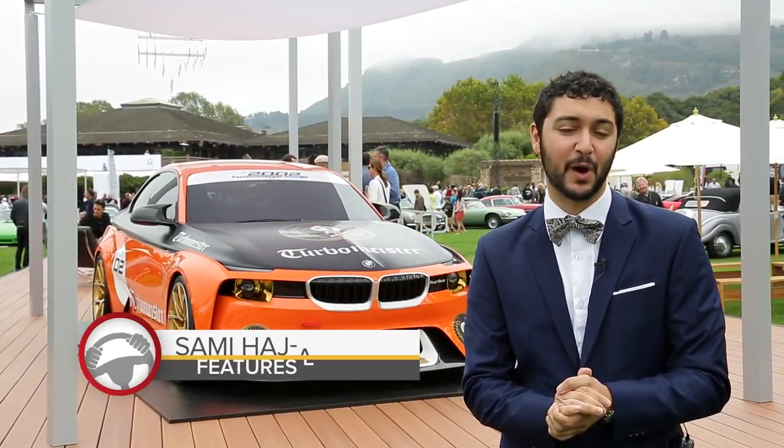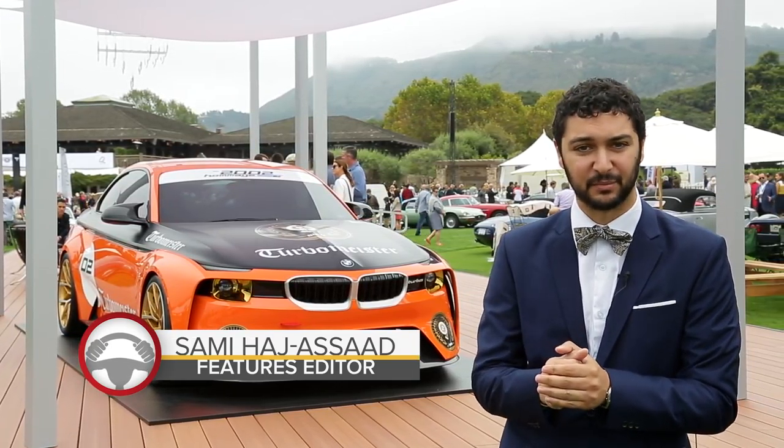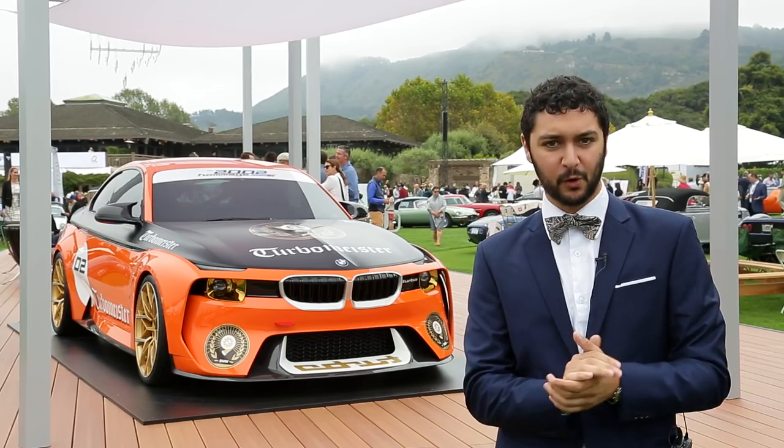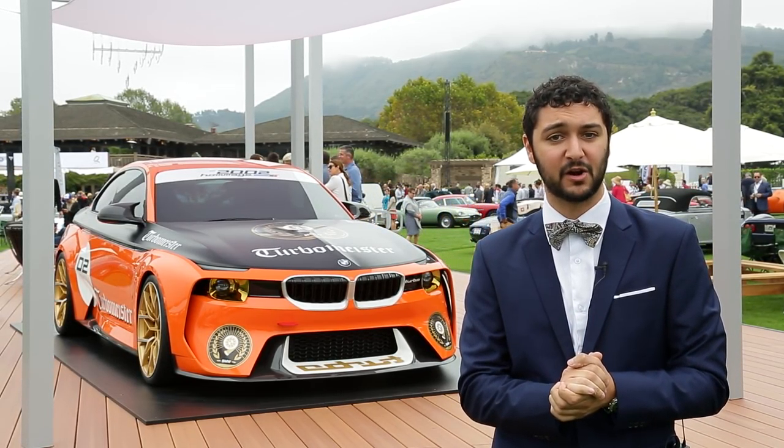BMW knows that you keep sighing and pining over its old cars, which is why it keeps bringing out these homage concepts. This 2002 homage concept you see behind me is a throwback of sorts, but it's been re-imagined for the 2016 Monterey Car Week.